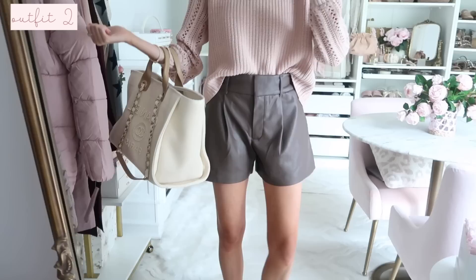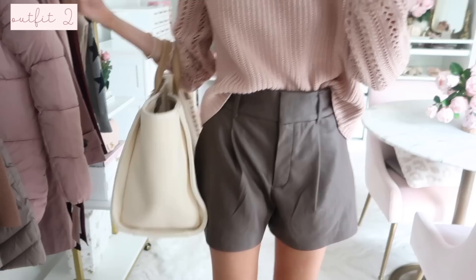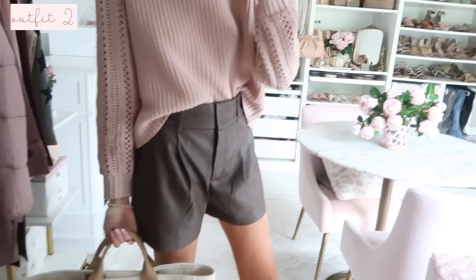Up next I found this really pretty blush pink sweater - it has an open knit detail on the sleeves and a closed knit in the bodice. I just have it front tucked into these faux leather shorts which I shared in my recent Express try-on haul. These are probably one of my top picks from that whole haul. They're a beautiful chocolate brown color and they style nicely with neutrals and blush pinks. I styled the rest of the outfit with my mules because I thought the tones went really well together.